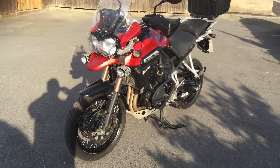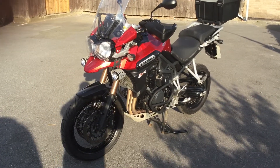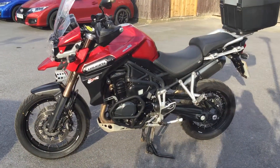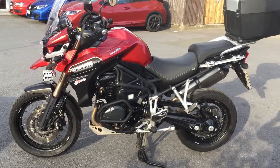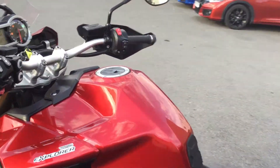Hello and welcome to Cheltenham Triumph. I have with me here a Triumph Tiger 1200cc adventure bike, finished in red metallic. This bike is one owner, it's got a full service history with us here at Performance Triumph Cheltenham, and let's go in and show you the mileage for yourself.